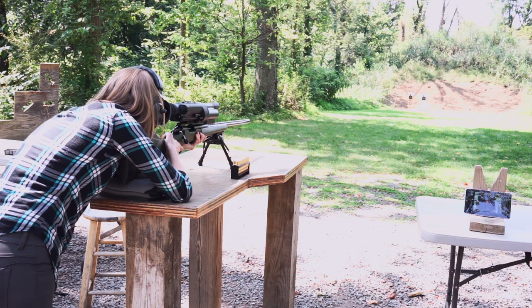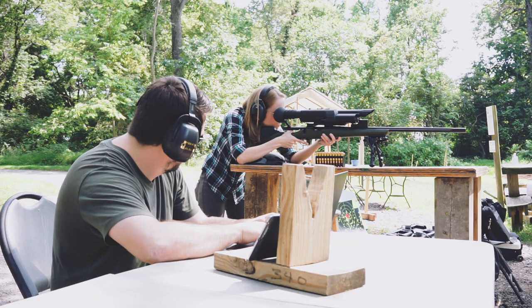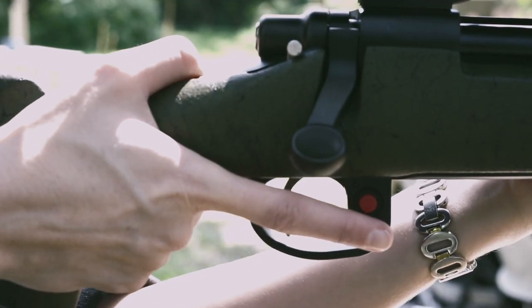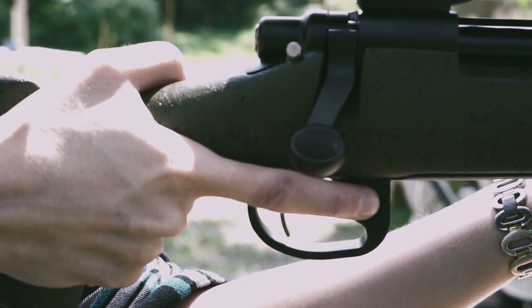Its targeting system guarantees almost foolproof accuracy by firing not when the shooter first pulls the trigger, but instead only after the barrel is perfectly lined up with the target. When I push the red button above the trigger, the crosshairs turn blue so I can line up exactly where I want to hit.